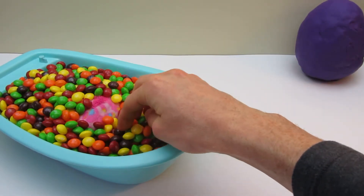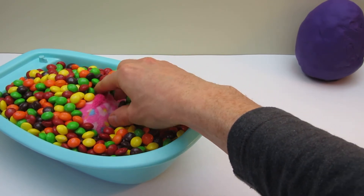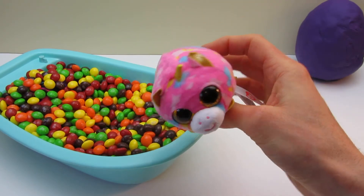Could there be some more? Wait a minute. Yes! What is this? Surprise! Hi, little buddy!